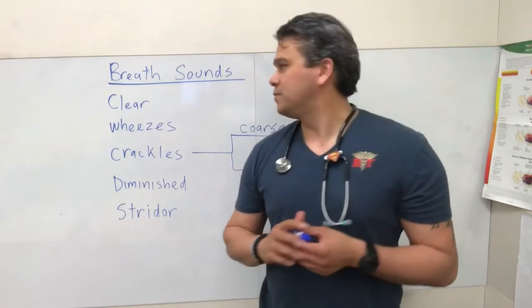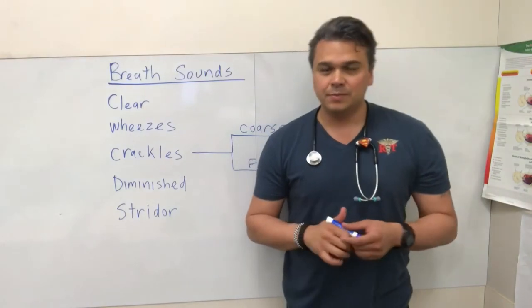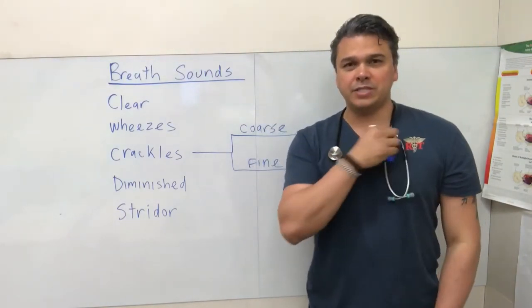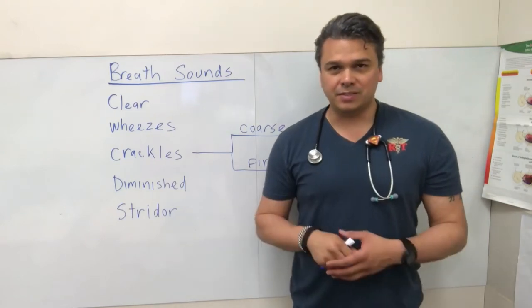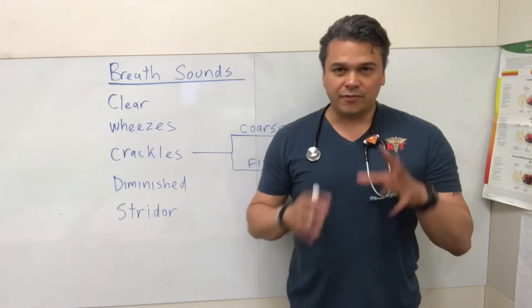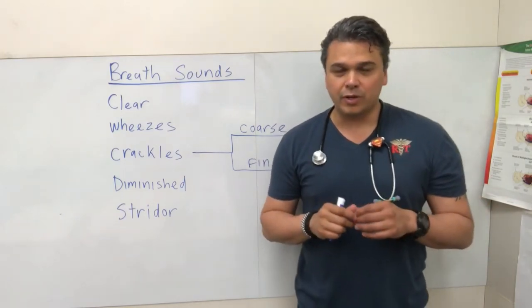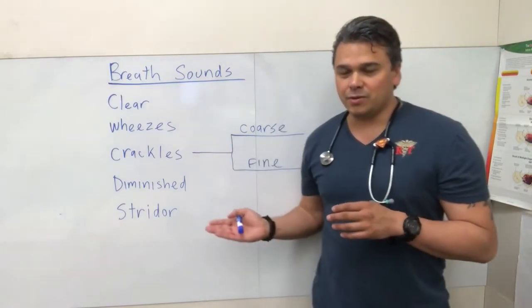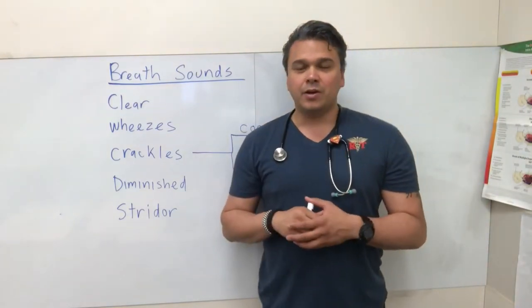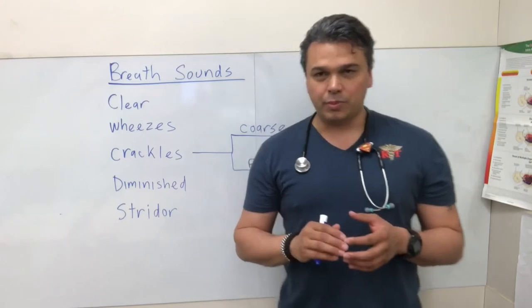So our first breath sound: clear. What's a clear breath sound? If you're just walking around, you feel good aeration at the top and then the bases — it's okay to put clear. If you hear stuff rattling around, things moving or whistling, then you can look at the other ones. But if you just hear air moving in and out, go ahead and put clear. Nothing wrong with putting clear.